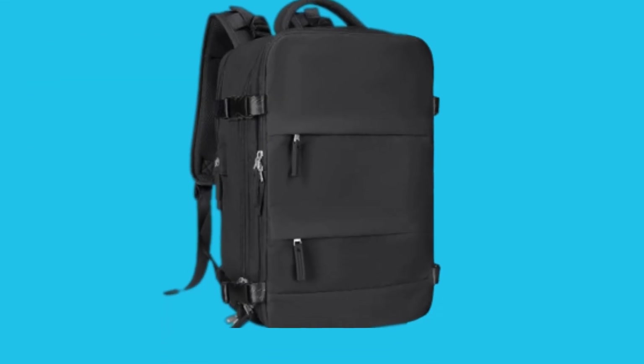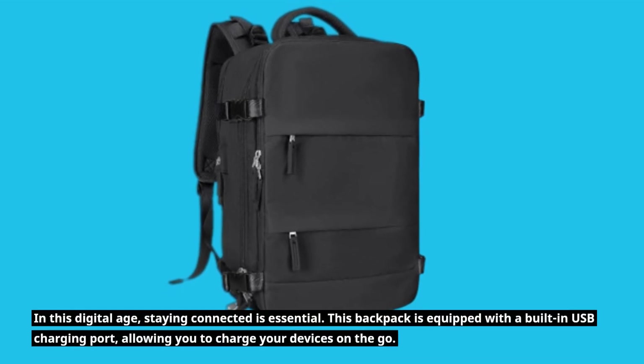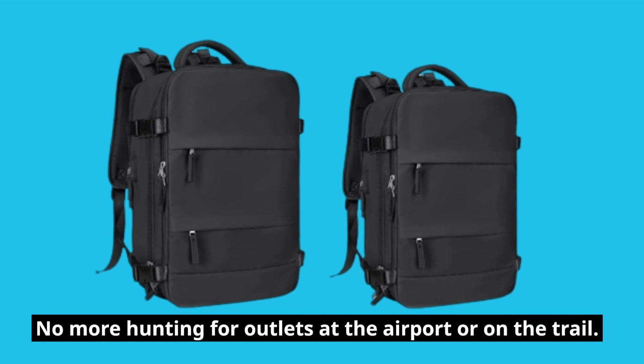In this digital age, staying connected is essential. This backpack is equipped with a built-in USB charging port, allowing you to charge your devices on the go. No more hunting for outlets at the airport or on the trail.